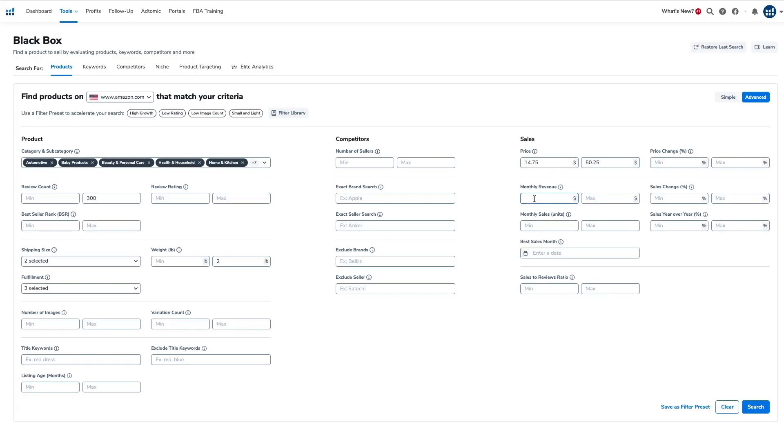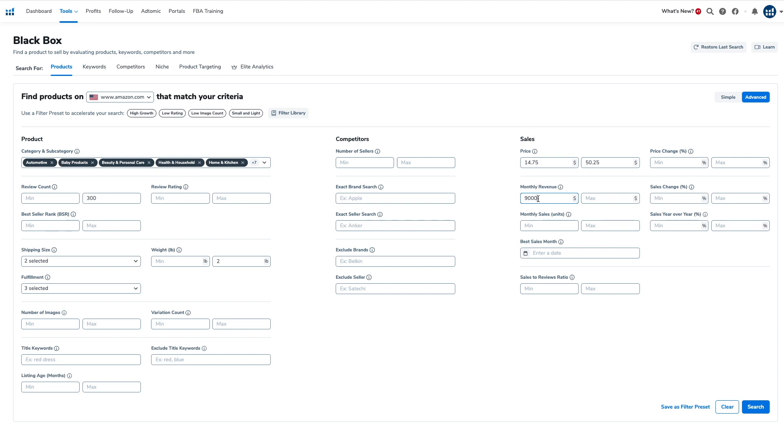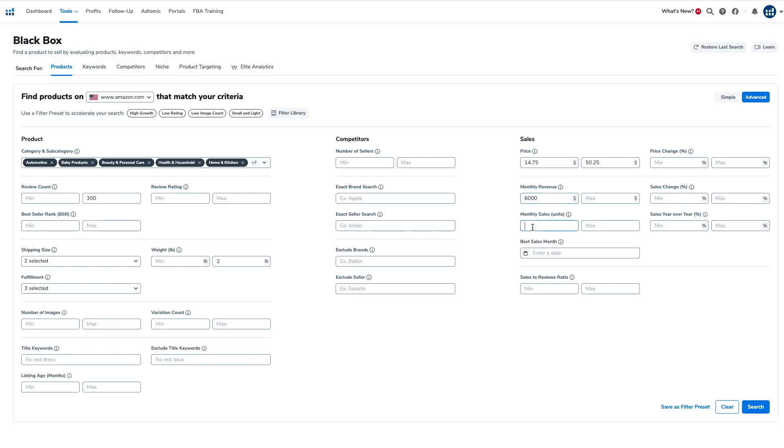Remember the rule of thirds — if your goal is to make $3,000 in profit every month, you'll need to find a product that generates around $9,000 in revenue every month. So set the minimum revenue to $9,000. But again, think outside the box — I'm actually going to set it lower to $6,000 to capture any outlier products that might be selling decently well. If I can improve the product, it might meet my revenue target of $9,000. Set the minimum monthly sales to $300, which is a good starting point based on a $10 profit margin to hit a monthly profit goal of $3,000.